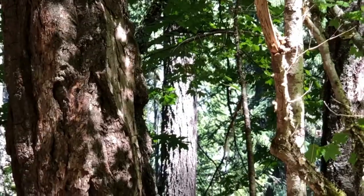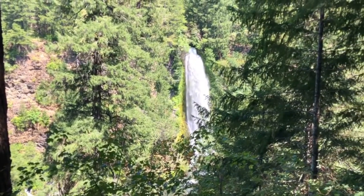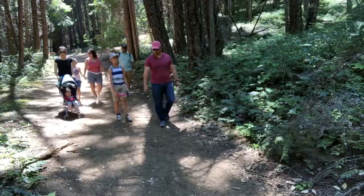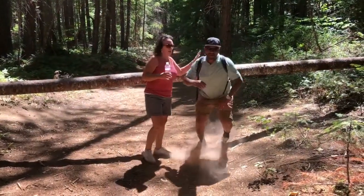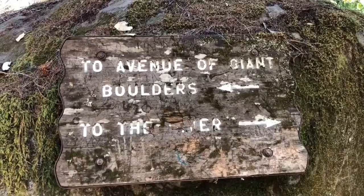We can hear the waterfall now, so we're getting pretty close — just a couple more feet. We made it — it was a short 10-minute hike and there she is right behind us. It's amazing and it's really worth the hike. We made it to the boulders and we could hear another waterfall, so we're about to check it out for the first time.